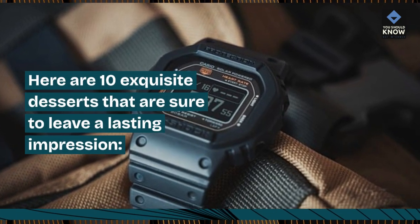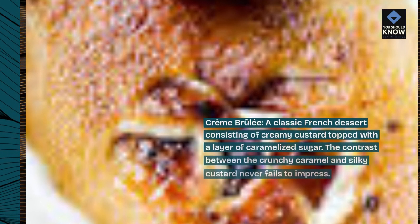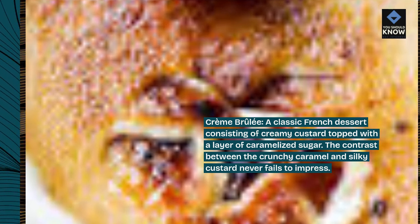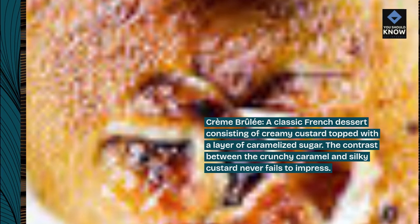Here are 10 exquisite desserts that are sure to leave a lasting impression. Crème Brûlée, a classic French dessert consisting of creamy custard topped with a layer of caramelized sugar. The contrast between the crunchy caramel and silky custard never fails to impress.